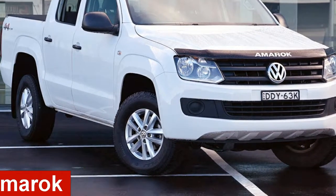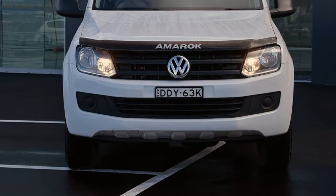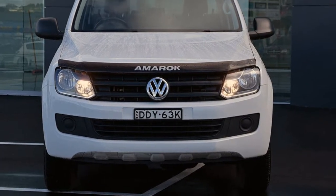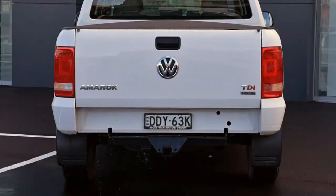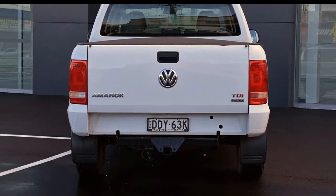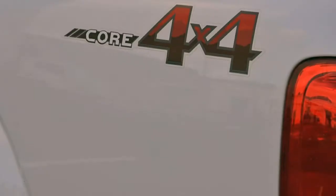Looking for a 2015 Volkswagen Amarok? This Amarok has an efficient 2.0-litre engine and a smooth shifting automatic transmission. The attractive white exterior is complemented by its stylish interior. This vehicle has all the features you could dream of.